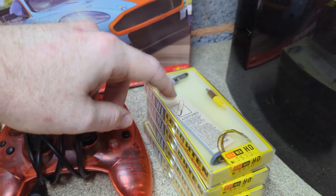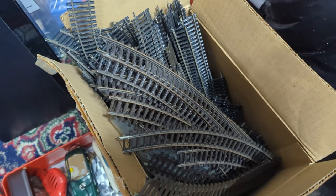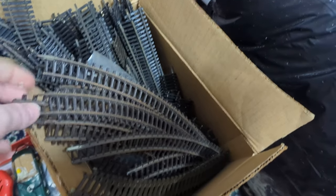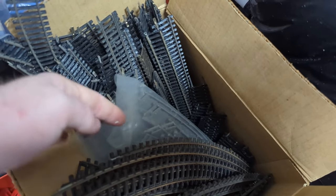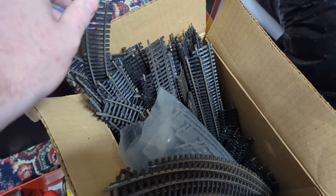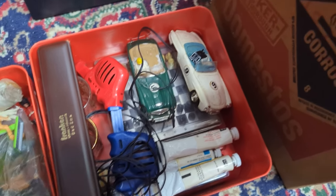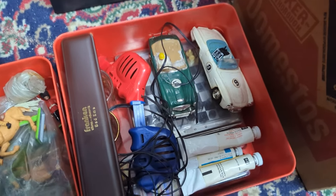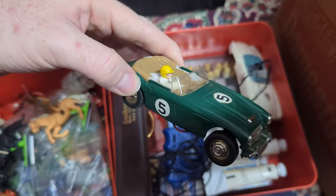There are also plenty of tracks — sadly most aren't worth much individually. A small bundle should fetch about £15, another bag around £5, and additional loose pieces maybe £10–£20. Two random boxes were also included at the bottom of the lot — expected to be more track but turned out to be random pieces.